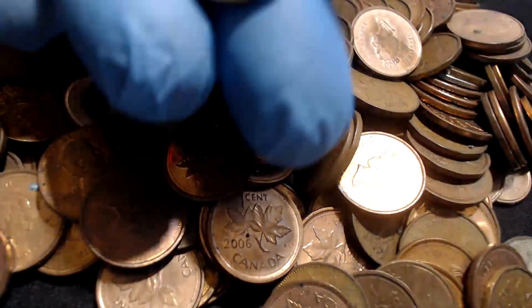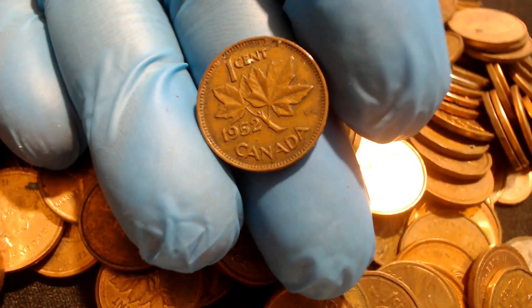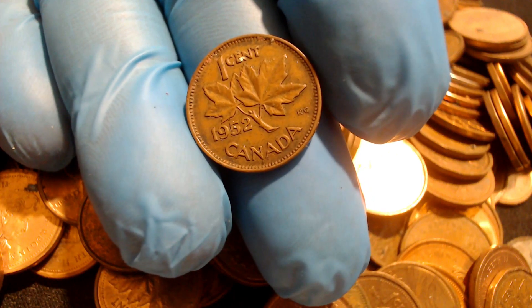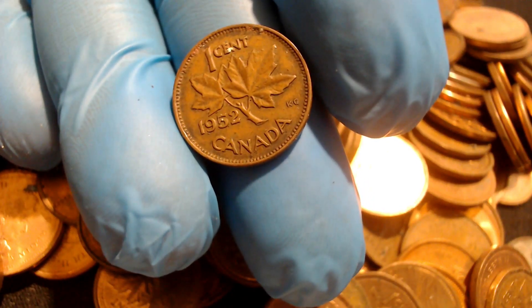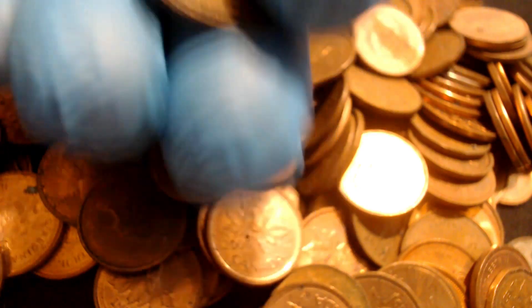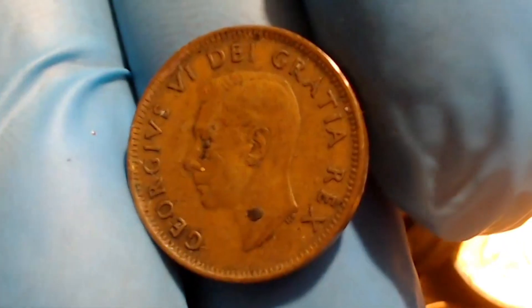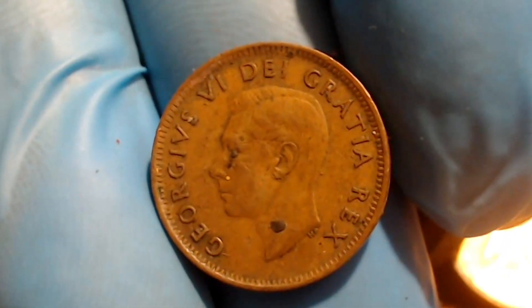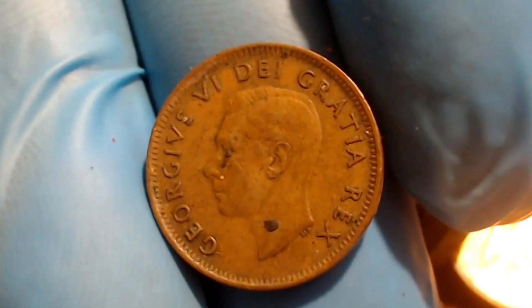Here's another older coin — a 1952 Canada coin. That would be King George, the last King George to appear on the coin. There's King George on the back. I'll keep searching and cut back in when I find something else that's cool.